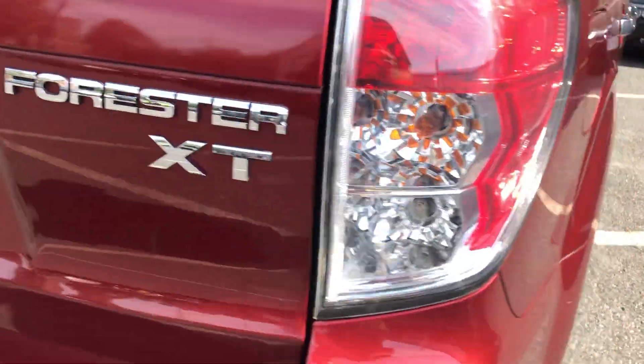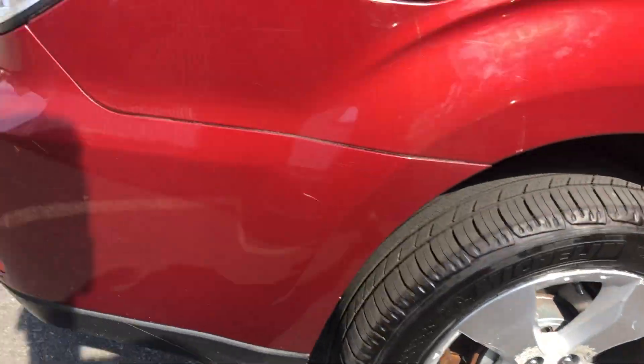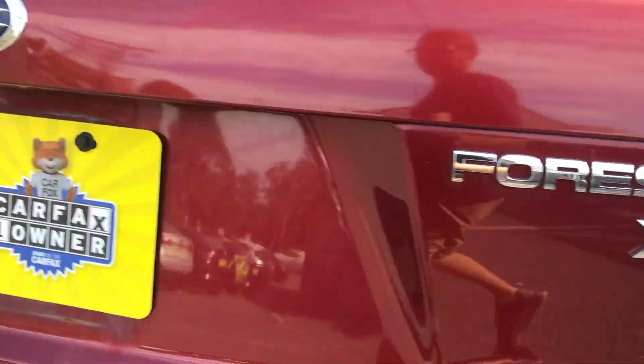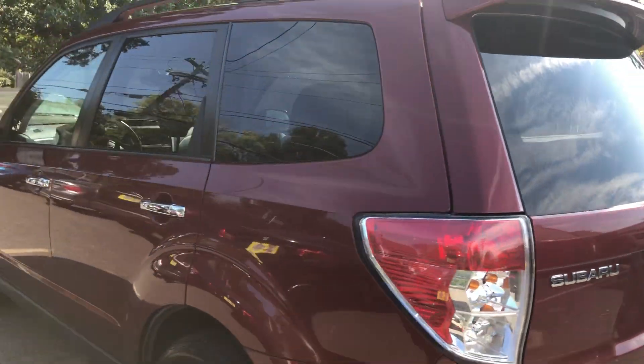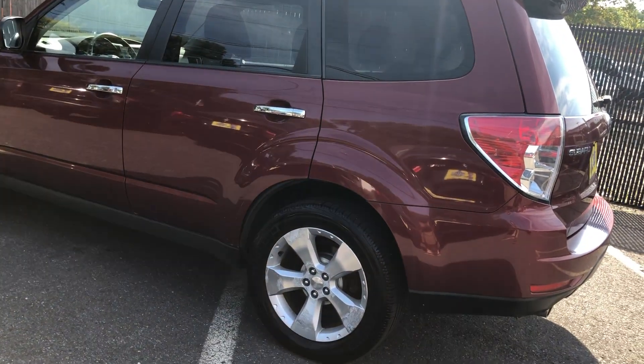The XT comes with its own set of wheels, unique to the XT. It's in a nice maroon color — reddish, burgundy red.